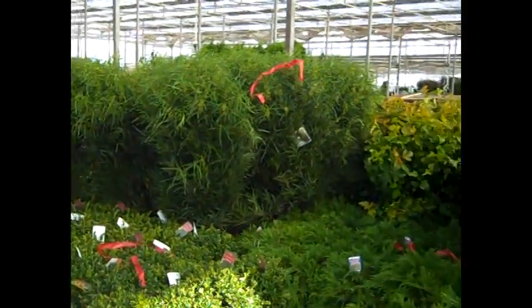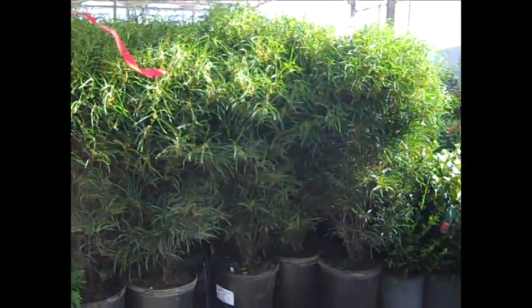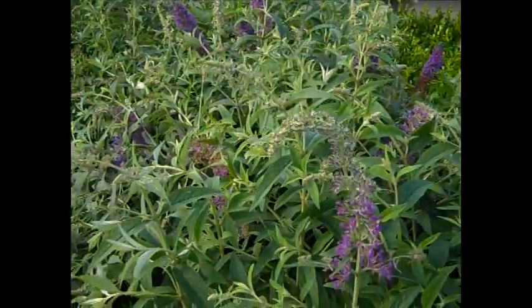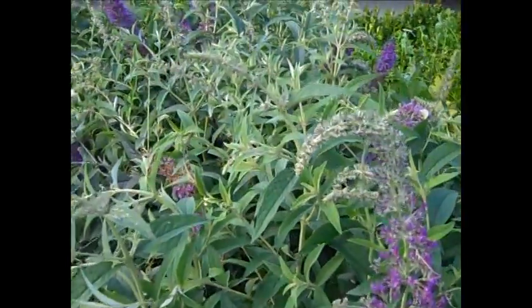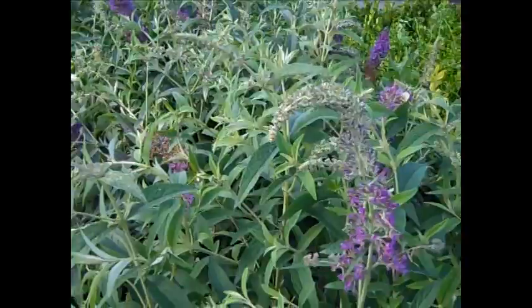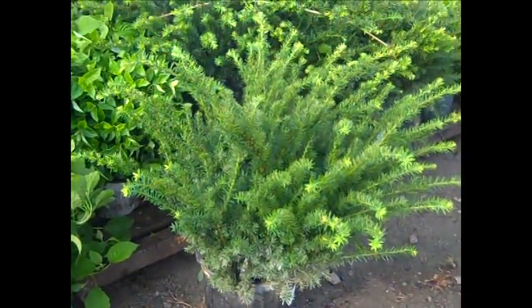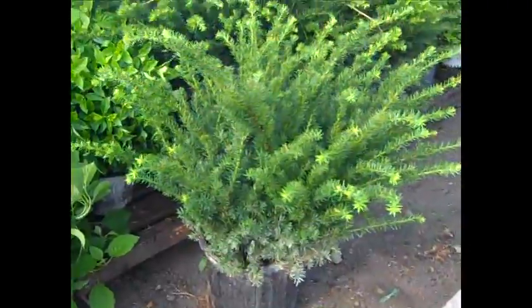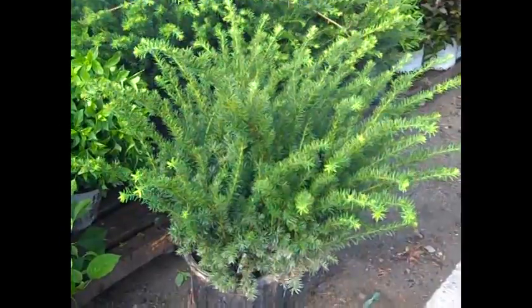A lot of folks are taking advantage of those seven gallon Ramnus Fine Lines. Look at the buds on these buddleias — I mean a good selection. I can't believe all the flower power on these. Here's another outstanding landscape plant — here we're looking at Taxus densiformis in a seven gallon. Heavy, heavy plant — thirty inch plus.